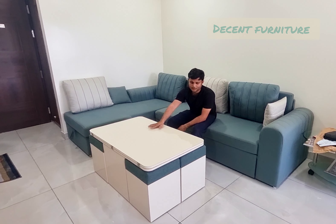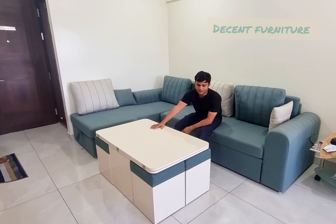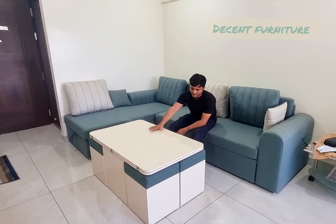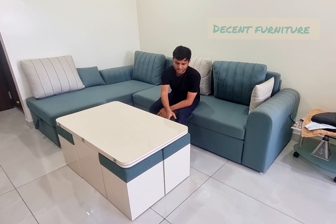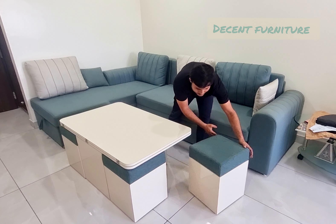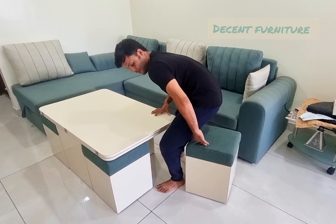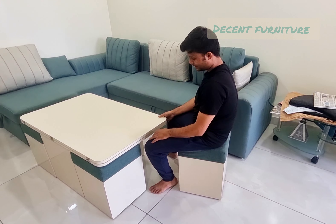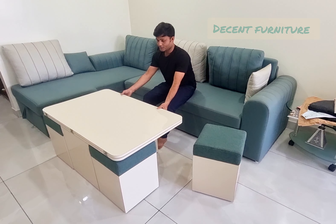Hello friends, we have made a center table which we have delivered in Pune. This is a center table, also a small dining table. We have 4 stools in which you will get storage. The height is 4 inches and you will be comfortable sitting. If we want to study or work, it works well for that too.